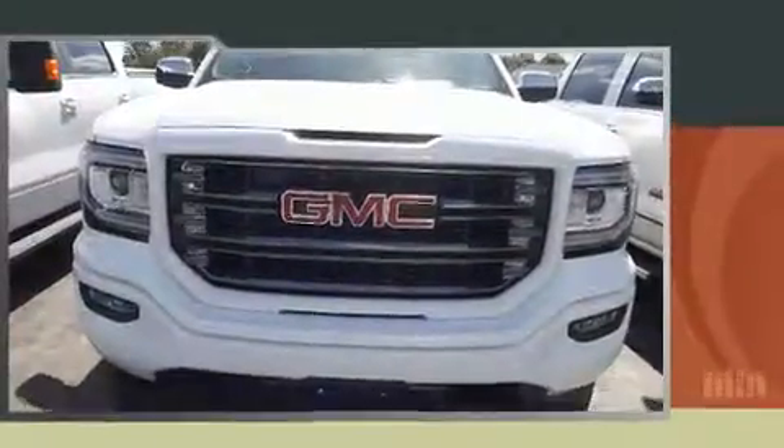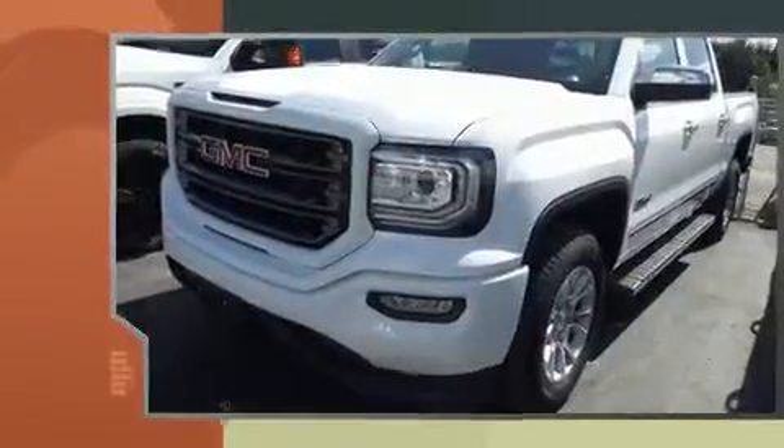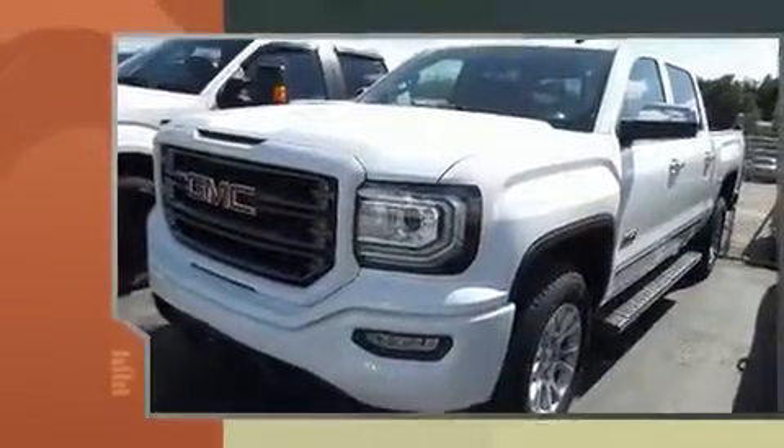Here's a great deal on a 2016 GMC Sierra 1500. It features an automatic transmission, four-wheel drive, and a powerful eight-cylinder engine.